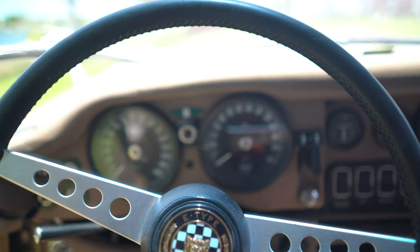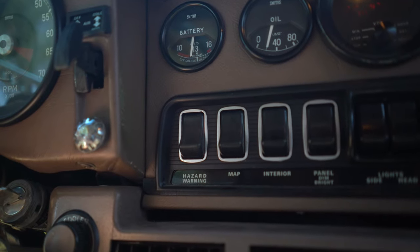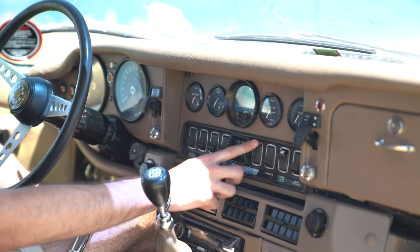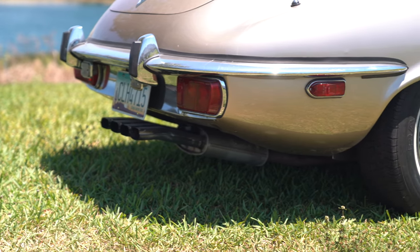And mesmerizing it is. Look at all the clusters, every little toggle switch — it's just so satisfying to play around with, even if the car is off. You could have a blast just playing with every single button in this car. It's almost obsessive.